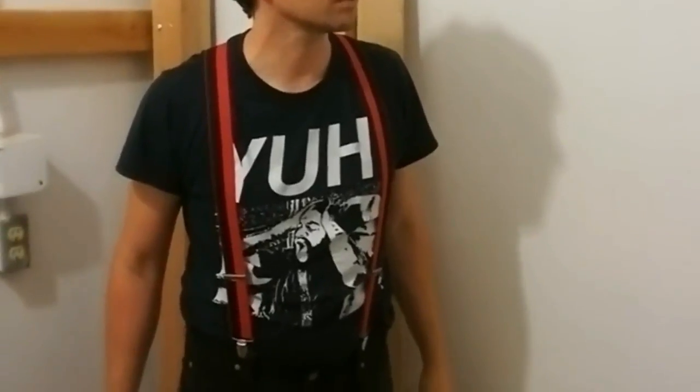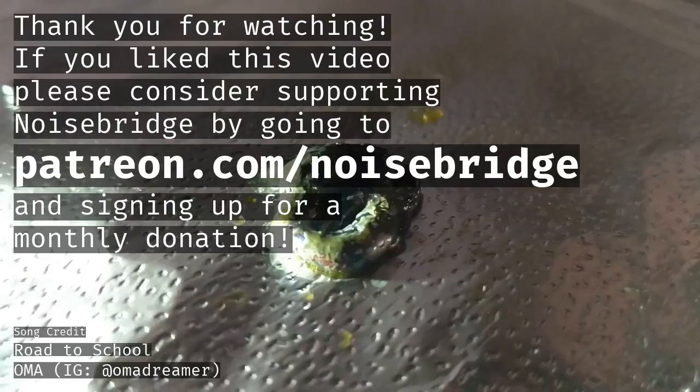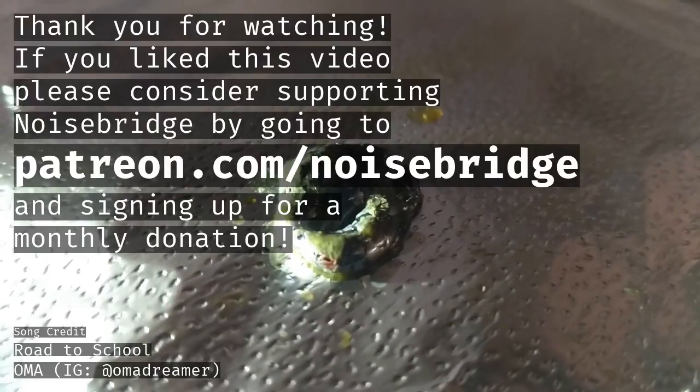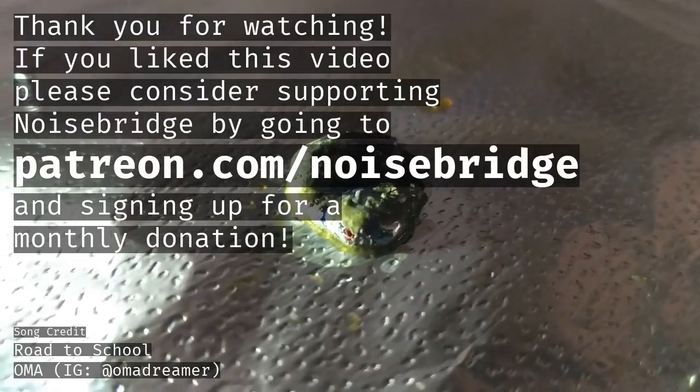Thank you for watching. If you like this video, please consider supporting Noisebridge by going to patreon.com/noisebridge and signing up for a monthly donation.